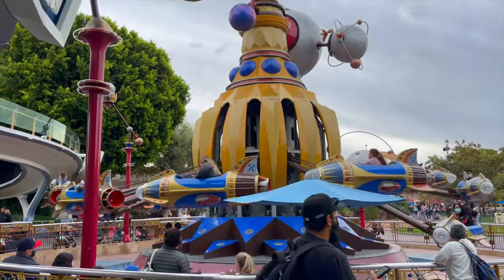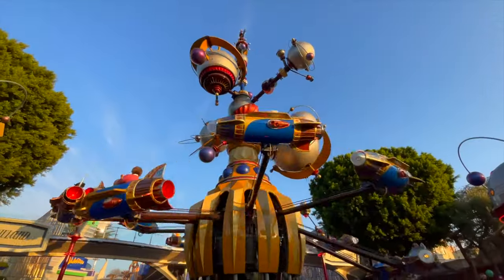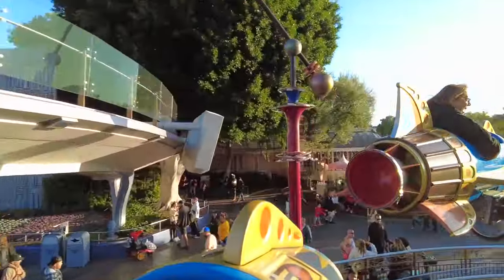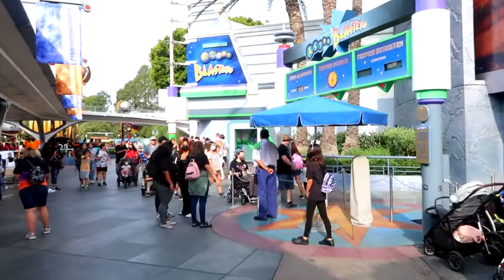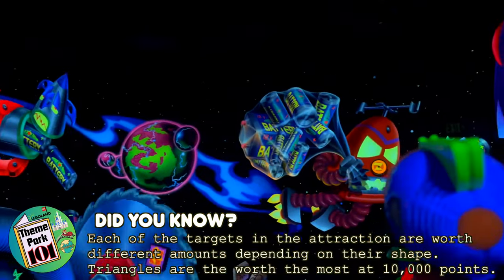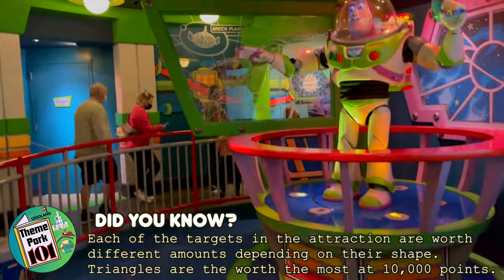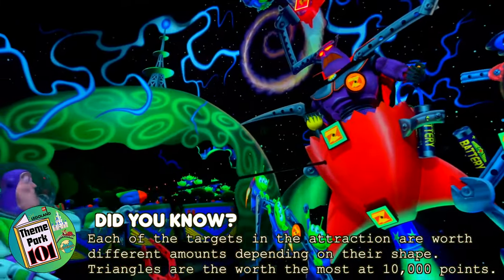Next is the rocket spinner attraction Astro Orbiter. This takes centre stage in Tomorrowland, spinning you round and round, and is also a great way to see some amazing views of Disneyland. The final attraction in Tomorrowland is Buzz Lightyear Astro Blasters, the shooting dark ride that lets you compete with your family and friends to get the highest score, as you help Buzz Lightyear take on the evil Emperor Zurg.